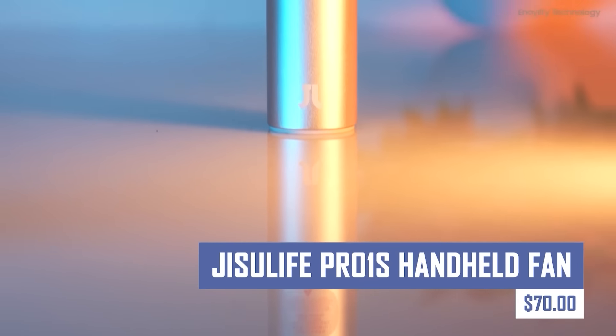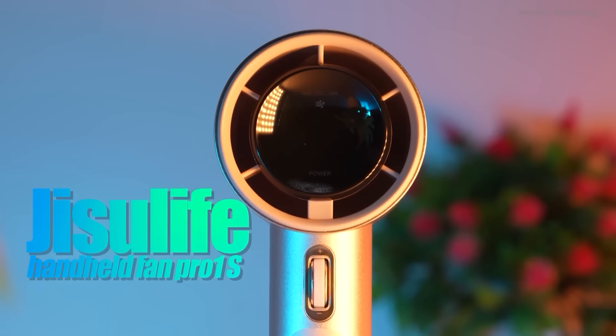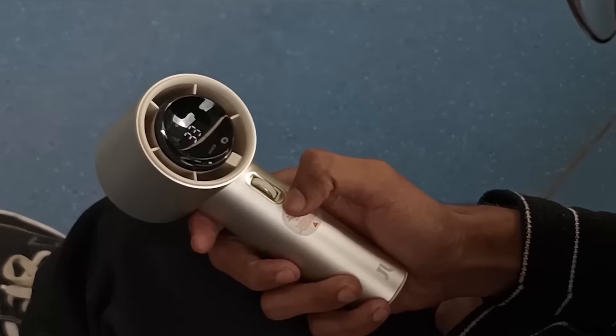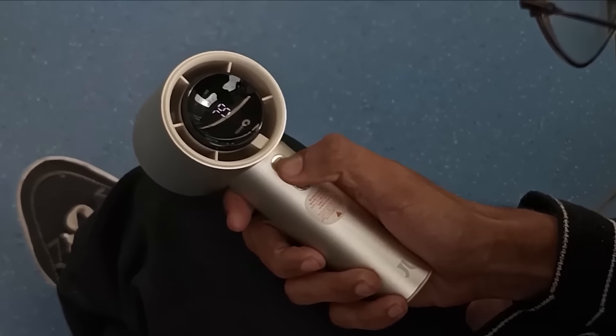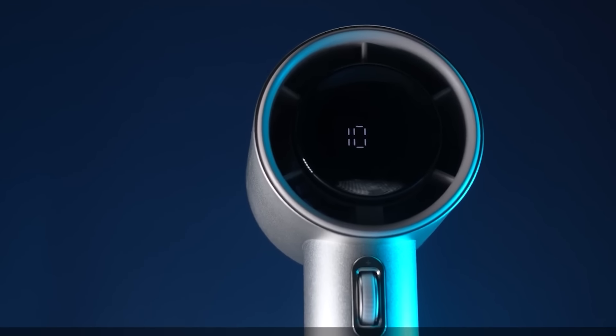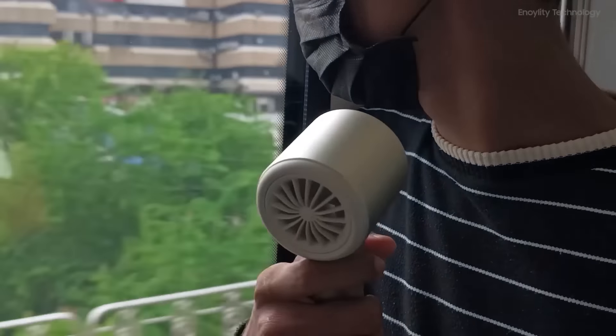Beat the heat and stay cool wherever you go with the Jisoo Life Pro One S handheld fan. This compact and portable fan features multiple speed settings and a rechargeable battery, providing refreshing airflow throughout the day. The Pro One S's quiet operation makes it ideal for use in the office, at home, or outdoors.